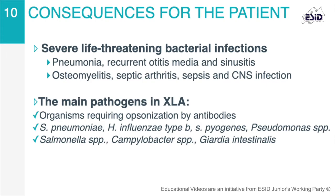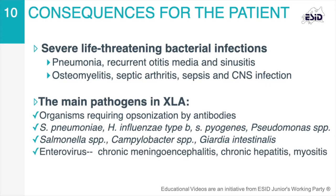These patients are also susceptible to enteroviruses, including echovirus. The associated clinical manifestations of enteroviral infections include chronic meningoencephalitis, chronic hepatitis, or myositis. Other viral, fungal, and parasitic infections are uncommon.